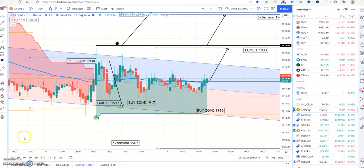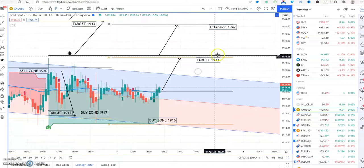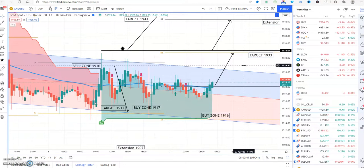We have a buy signal. One thing to notice: we have a green zone. When it goes green, we're looking for buys only. The target for today is 1933, extension 1942. The extension simply means the price is likely to be overextended at that level, so there's less chance of it being hit than the 1933 target.